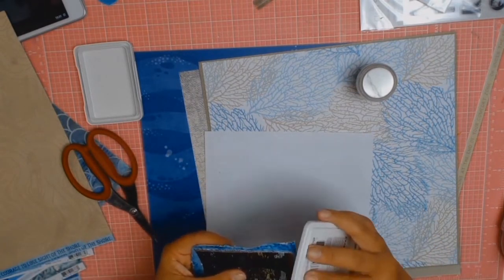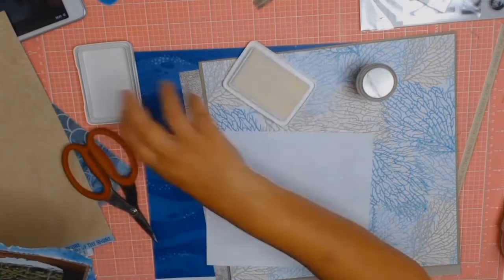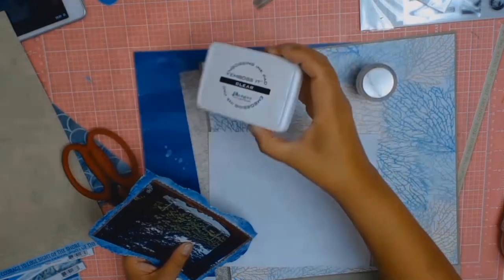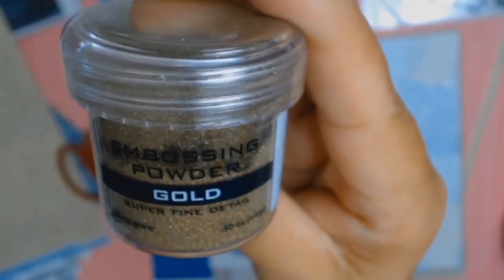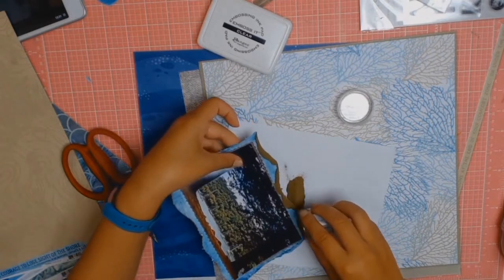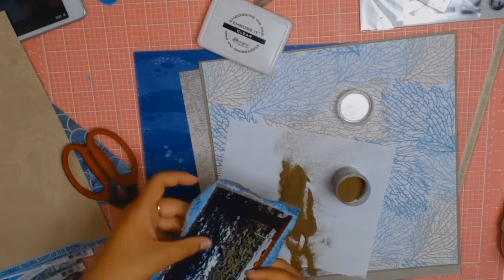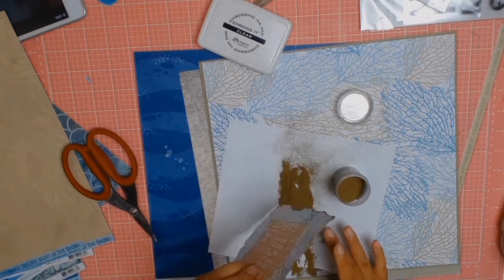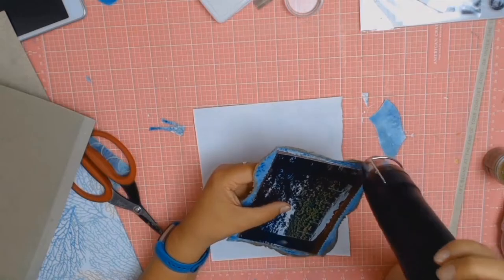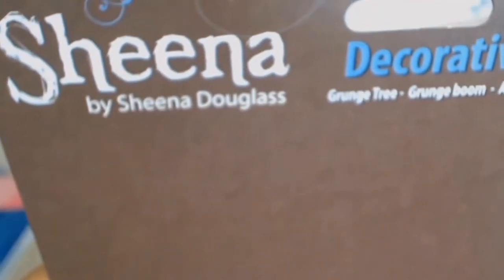I decided I wanted to add some gold to the edges. I got out my embossing ink from Ranger, then my gold embossing powder, and just sprinkled it all around and heat embossed it. I really like the effect — it brings out the colors in the photos and makes everything pop, especially against the Sea Floor background paper, which just needed that pop of color.